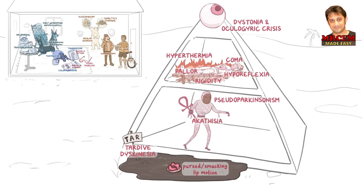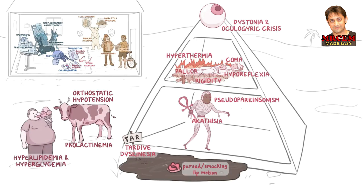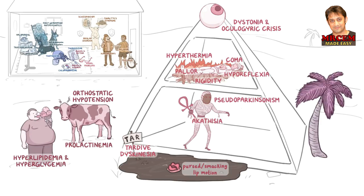For the other side effects, let's put them next to the pyramid. There's a dizzy cow to represent orthostatic hypotension. There's milk leaking out of its udders for prolactinemia. Standing by it is an obese man eating ice cream for hyperlipidemia and hyperglycemia. On the other side of the pyramid is a tropical palm tree for atropine-like side effects. Under the tree is a sleeping snake going hiss, for sedation caused by blocking histamine receptors.